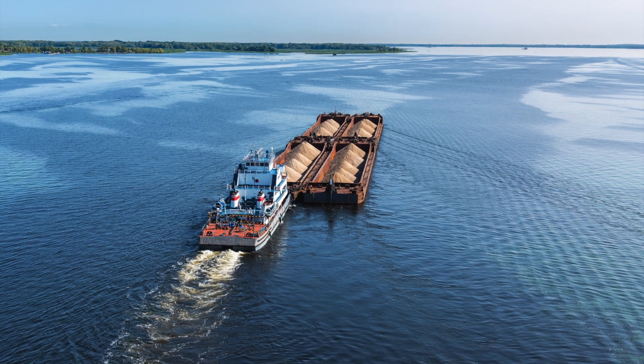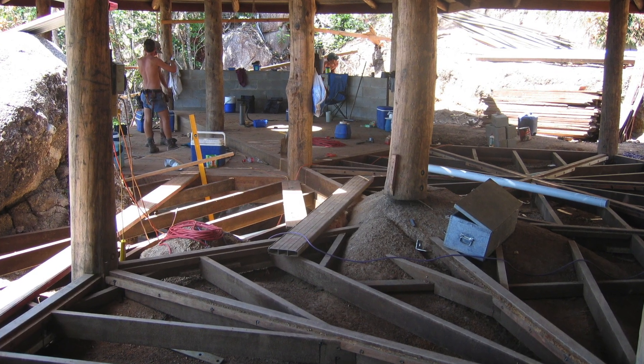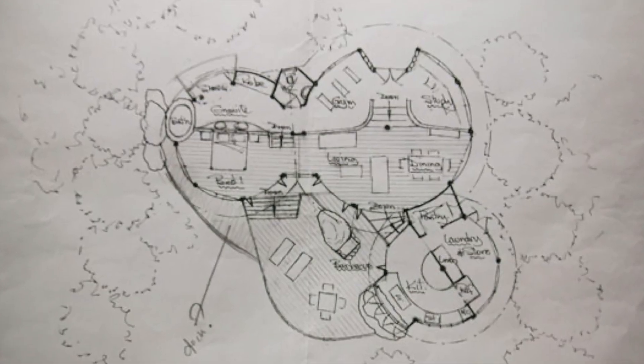No power and no water, and everything had to be towed over on a barge from the mainland. I hired Chris Van Dyke, a local architect mate of mine, to sketch my vision of the joining hexagons.